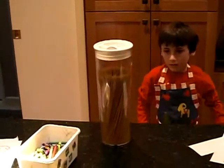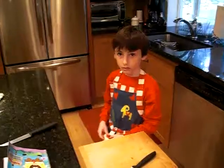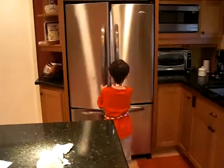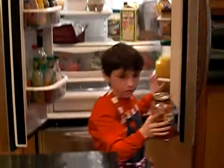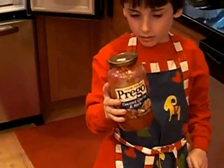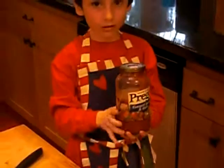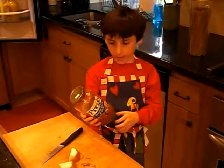The vacuum holds the spaghetti. Here's another vacuum. The vacuum holds the tomato sauce.